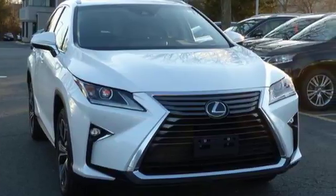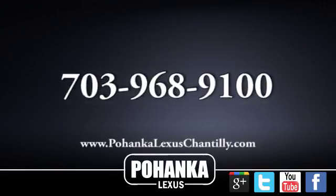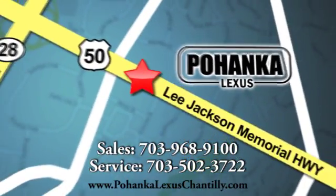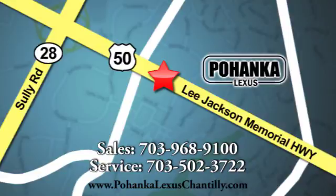Stop by today. Call us now for more information on this vehicle or visit today. We're conveniently located at 13909 Lee Jackson Memorial Highway in Chantilly.